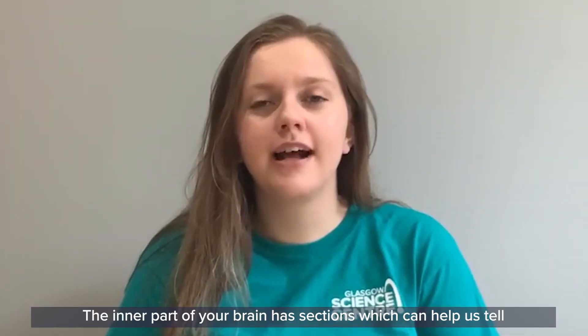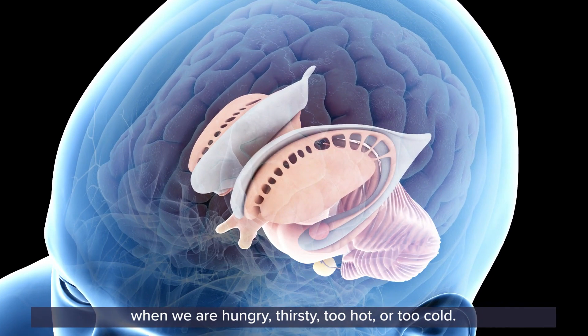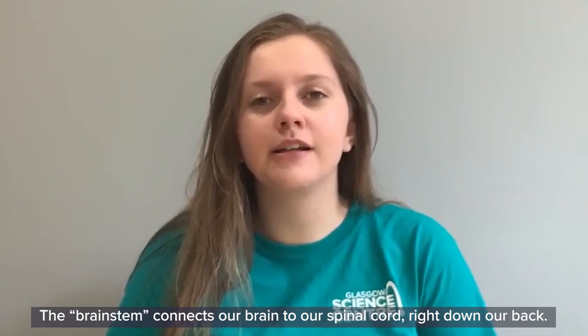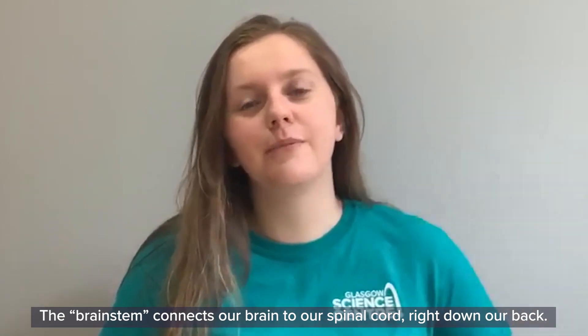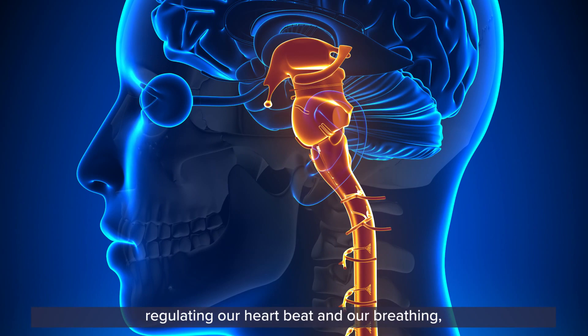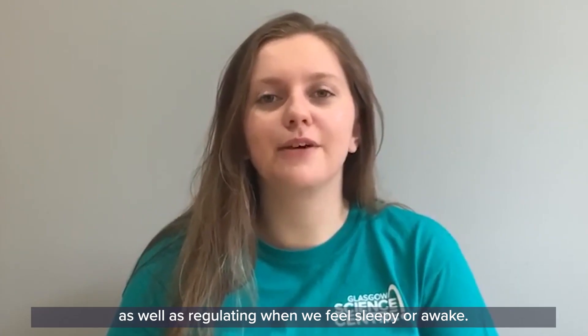The inner part of your brain has sections which help us tell when we are hungry, thirsty, too hot or too cold. The brain stem connects our brain to our spinal cord running down our back. This part is important for controlling our reflexes, regulating our heartbeat and breathing, as well as regulating when we feel sleepy or awake.